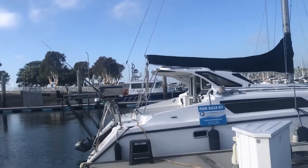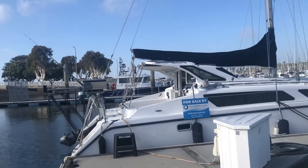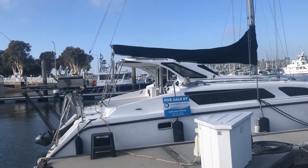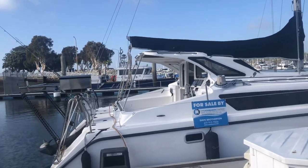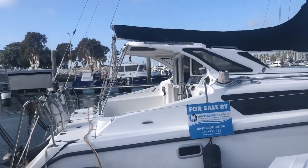Hello everyone, this is Dave Brotherton with the Catamaran Company. I'm down here in San Diego, California, and what I'm about to show you today is a 2000 model Gemini 105 MC. This boat is listed at $89,000. It's in very good shape and it's ready to go today. Let me take you on a short video tour.